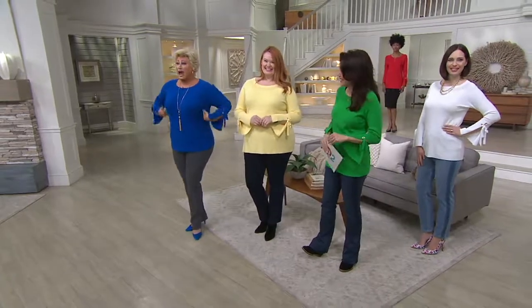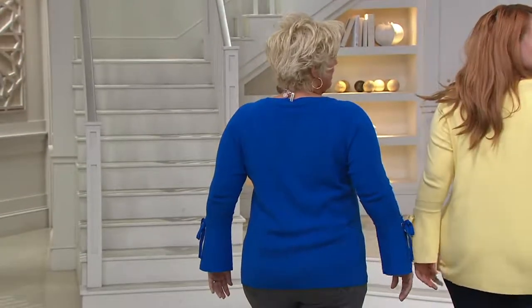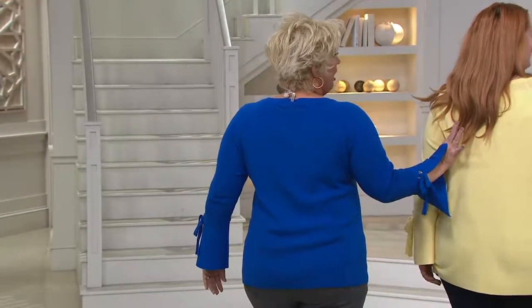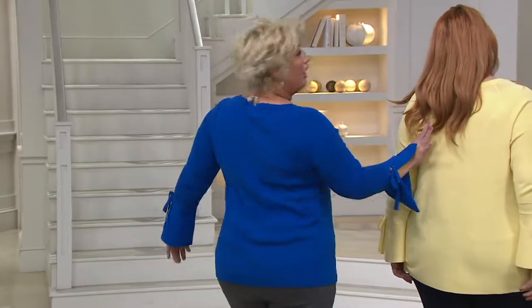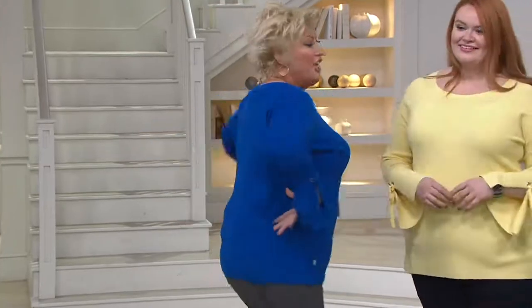It just gives you that hourglass shape. Let's turn around and show our back. You know about the fit and the back — what some people call back boobs, or ham hocks. We give you a little bit of room in here so it doesn't snug tight. You don't want to see the rolls.